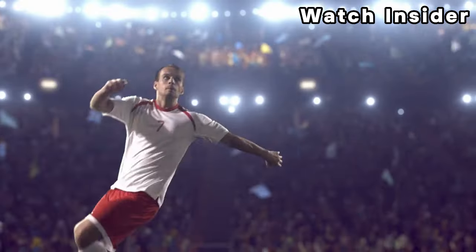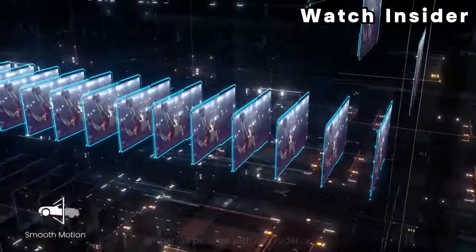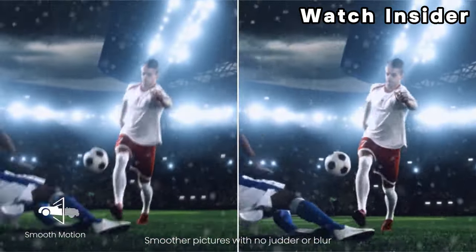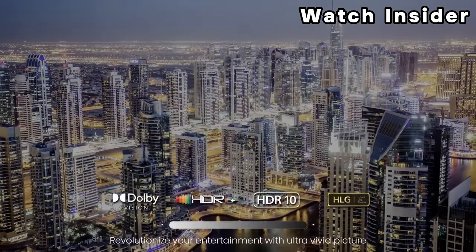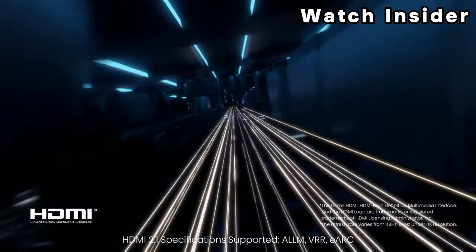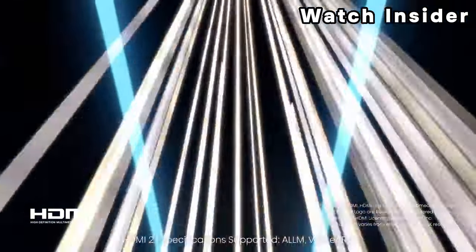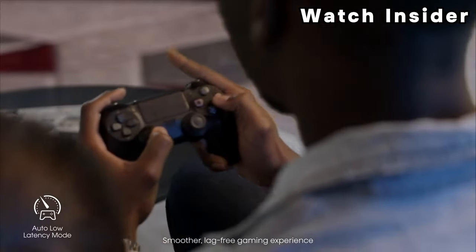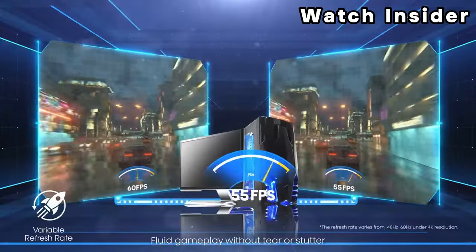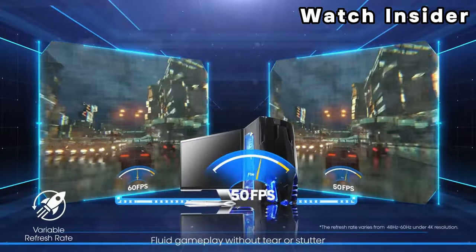It comes with Android TV as its built-in smart interface, which has a ton of apps available to download but takes a bit of time to learn. It supports both Dolby Vision and HDR10 Plus, so it can stream your favorite content no matter which format it's in. Unfortunately, it's limited to a 60Hz refresh rate and HDMI 2.0 bandwidth, so you can't use it for high frame rate gaming, and it doesn't support any variable refresh rate (VRR) technology to reduce screen tearing.